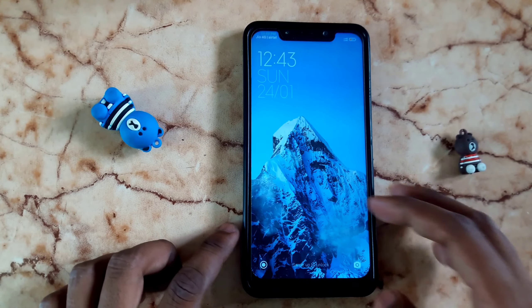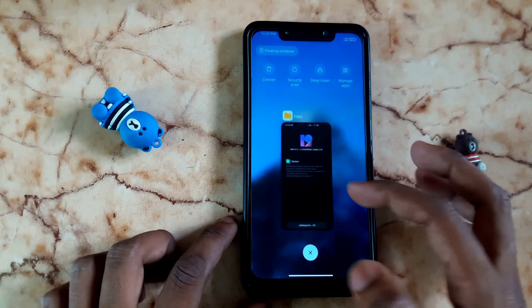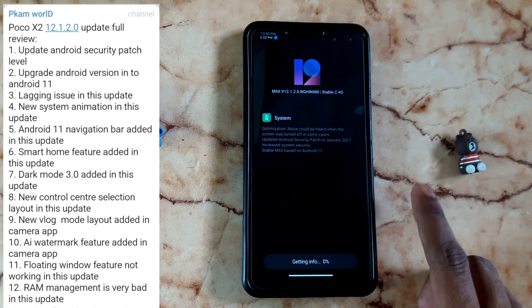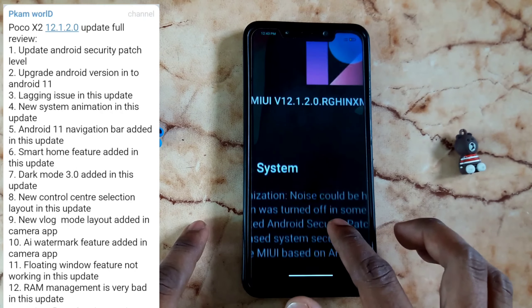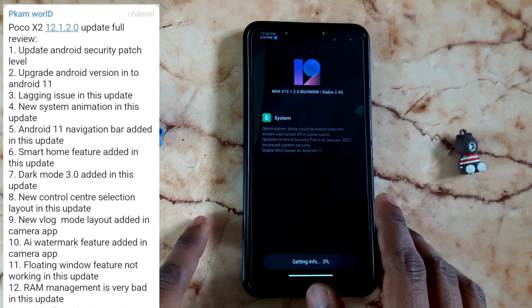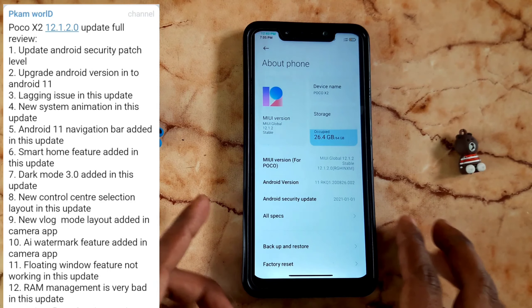Let's look at the MIUI 12 and 12.5, and the POCO X2. For the POCO X2, there is an Android 11 update. This update is stable but there are bugs — battery drain and notifications are all overlapping. There are a lot of issues.